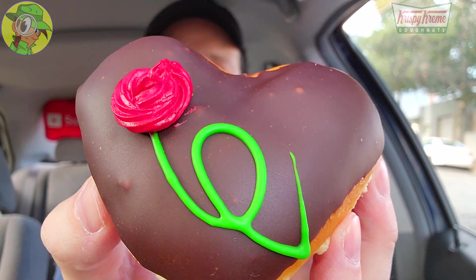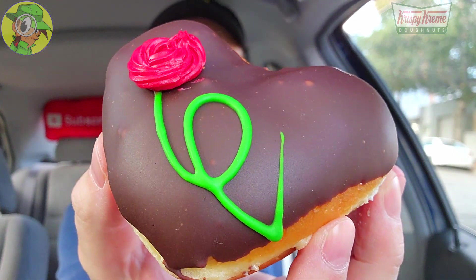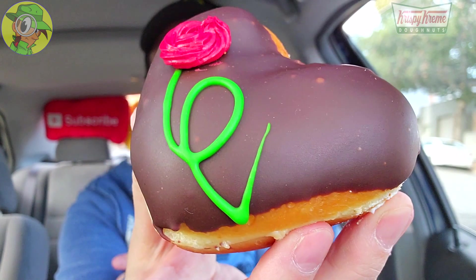Let's start off with the I Pick You donut — I guess this is the Bachelor or Bachelorette variant with the rose on top. The buttercream action is looking pretty simple, along with the glazed donut itself and that Hershey's goodness on top. Let's give this a shot and see if I'm going to pick this one with the final rose, so to speak.